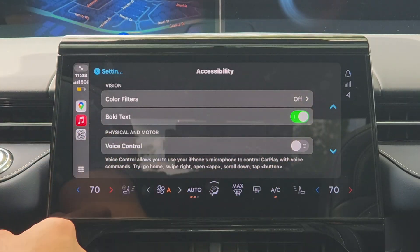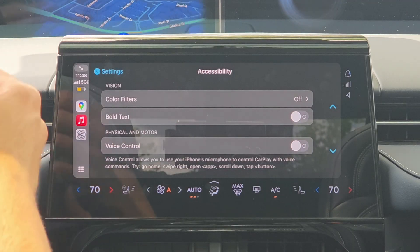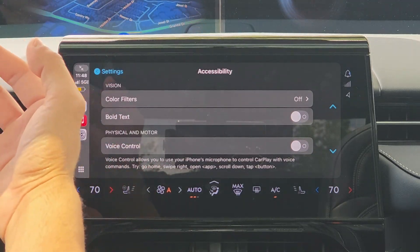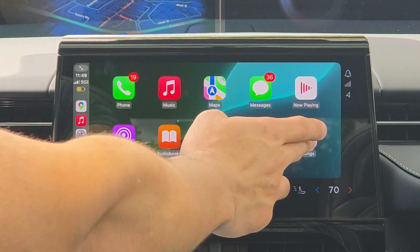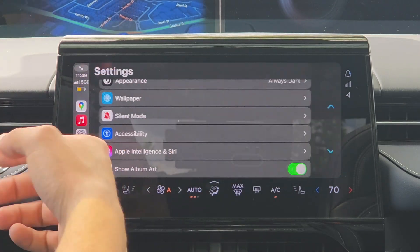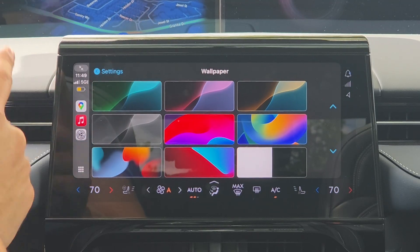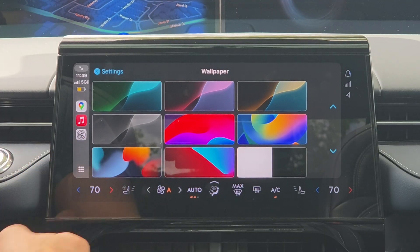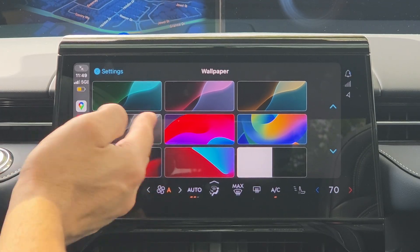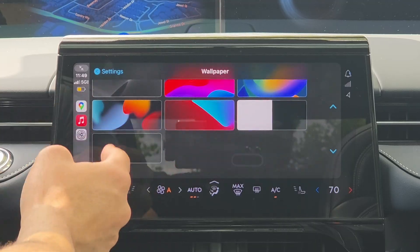In addition, while we currently have the ability to bold text in the accessibility tab, iOS 19 will also add the ability to enlarge text for those who have difficulty seeing. On the wallpaper front, a new wallpaper should be added to CarPlay — notably, a wallpaper was removed in iOS 17 that didn't make it to iOS 18, and there's a small chance it returns, along with more new wallpapers added in iOS 19.